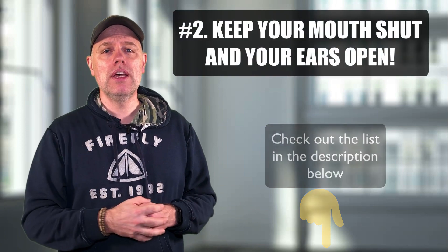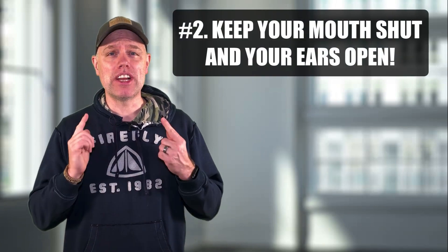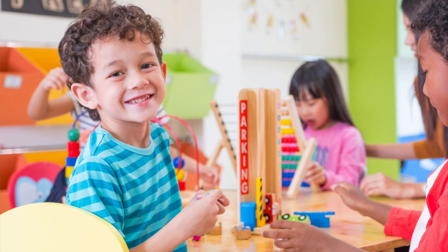Number 2: Keep your mouth shut and your ears open. There's nothing worse for a journeyman than when your apprentice is just all chatty and acting like they know everything. Most journeymen look at their apprentices — especially their first-day apprentices — and equate them with kindergarten students. I'm not joking. So make sure that you don't prove them right. Keep your mouth shut and your ears open, do what you're told, and you'll be okay.